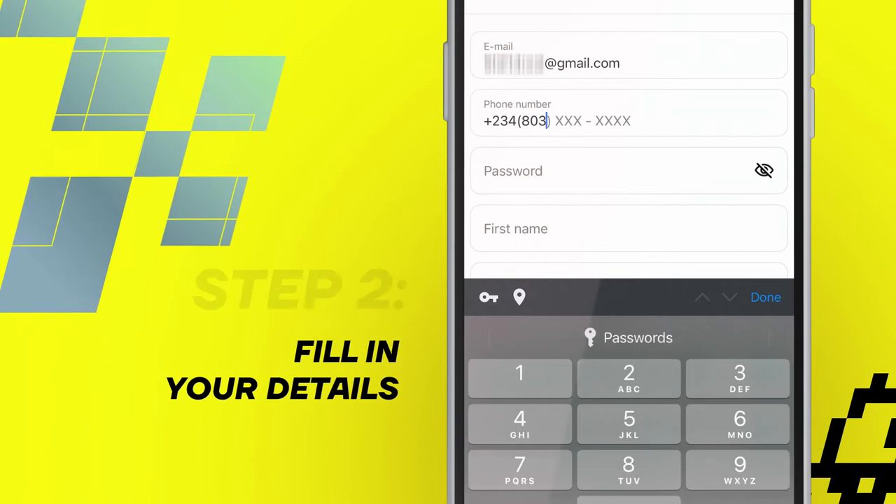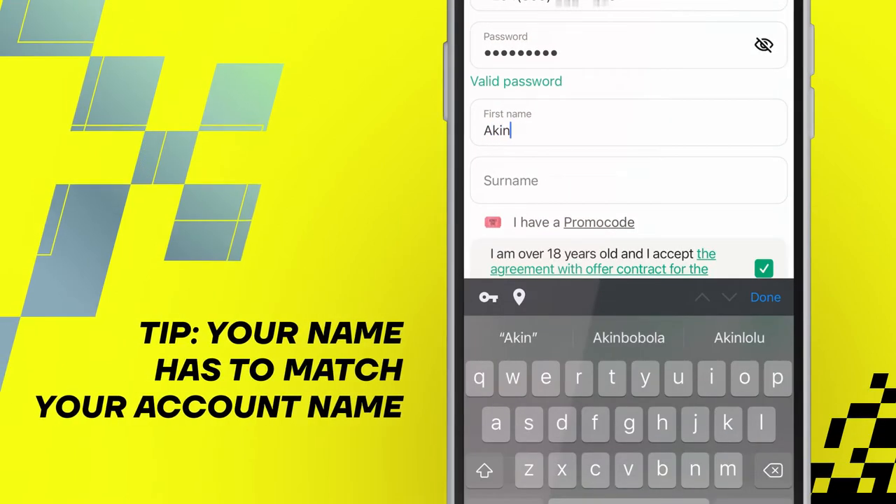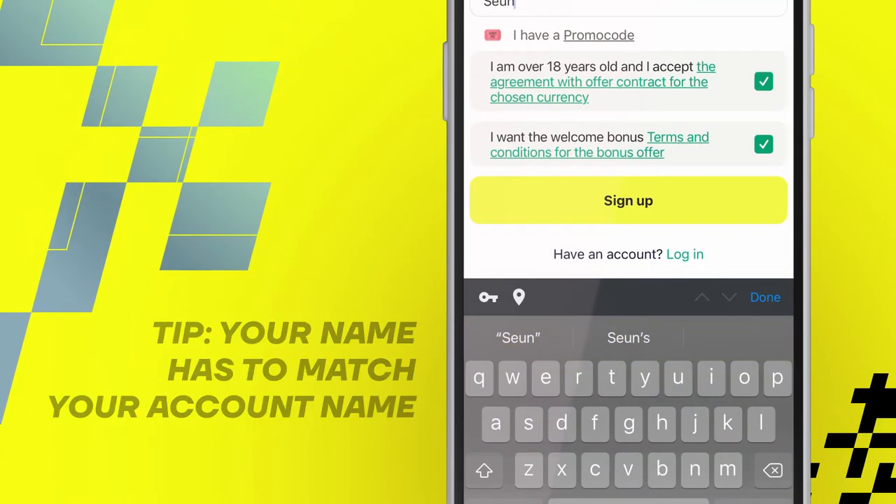Step 2. Fill in your details: name, phone number, email and password. Make sure that your name matches your account so you can withdraw your winnings easily and fast.